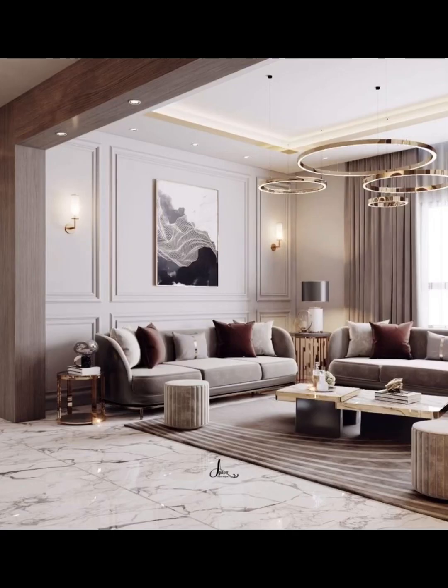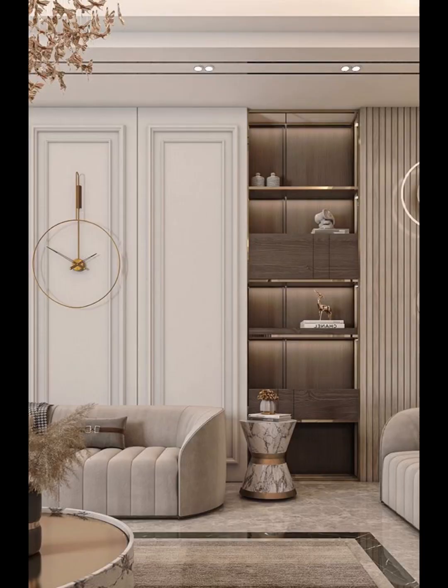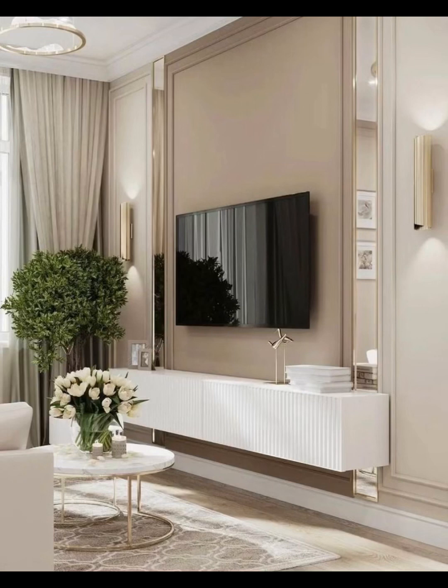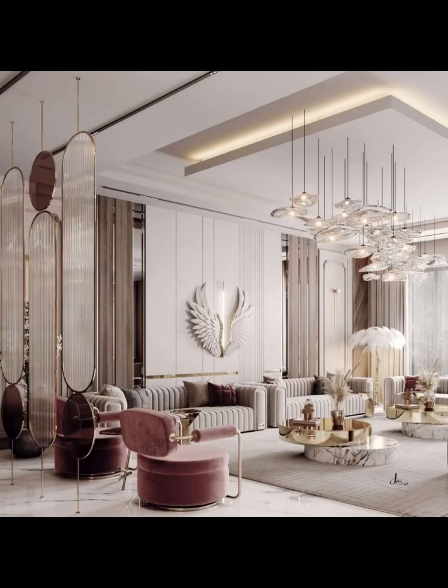We will guide you in selecting the perfect colors to evoke the essence of neoclassical elegance in your own home. Furniture plays a pivotal role in neoclassical design, and we will showcase the opulent furnishings that can elevate your living room to new heights — think timeless pieces like scrolled arm sofas, gilded coffee tables, and plush upholstery that exude luxury and comfort.